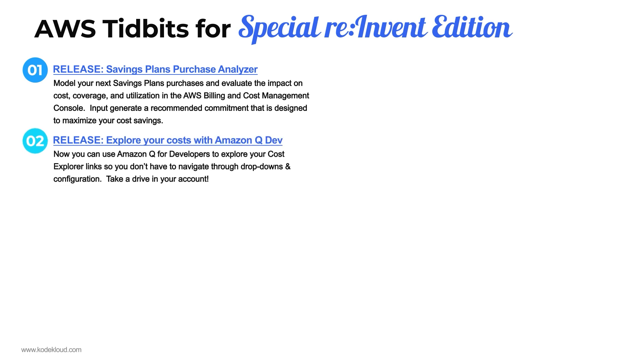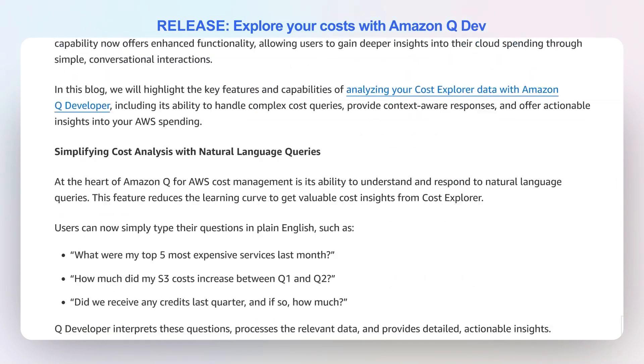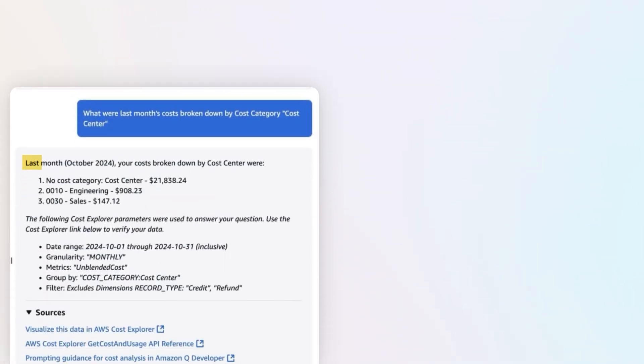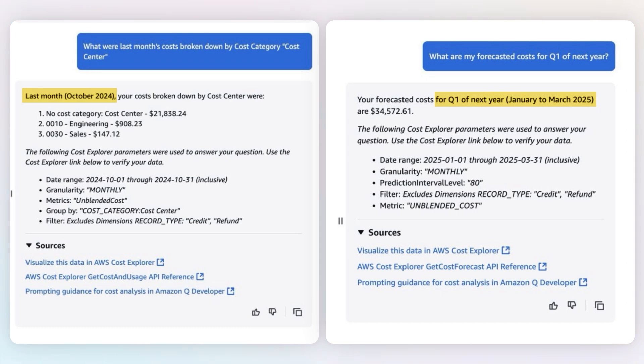Number two: Amazon Q for Developers — one of the different flavors of Amazon Q — now allows you to explore Cost Explorer links. You can get deep links straight from Amazon Q about your account directly to Amazon Cost Explorer dashboards. You can ask Amazon Q to provide a deep link to all of your costs over, say, the month of October or for the quarter, and you don't have to click through all of the Cost Explorer drop-down boxes anymore. It will literally give you a direct link to the Cost Explorer dashboard you want to see.